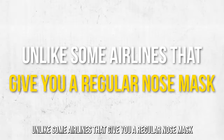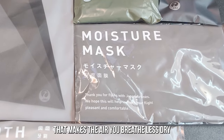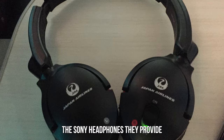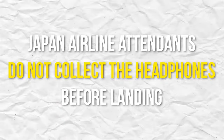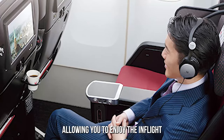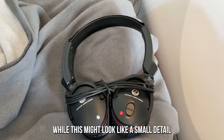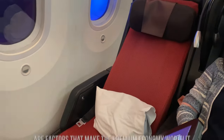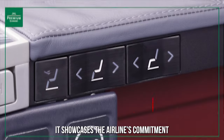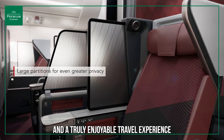Unlike some airlines that give you a regular nose mask, Japan Airlines offers a moisture mask that makes the air you breathe less dry. The Sony headphones they provide do a great job of cancelling noise and providing solid sound. Japan Airlines attendants do not collect the headphones before landing, allowing you to enjoy the in-flight entertainment through arrival. These kind gestures are factors that make the premium economy worth it and showcase the airline's commitment to passenger comfort and a truly enjoyable travel experience.